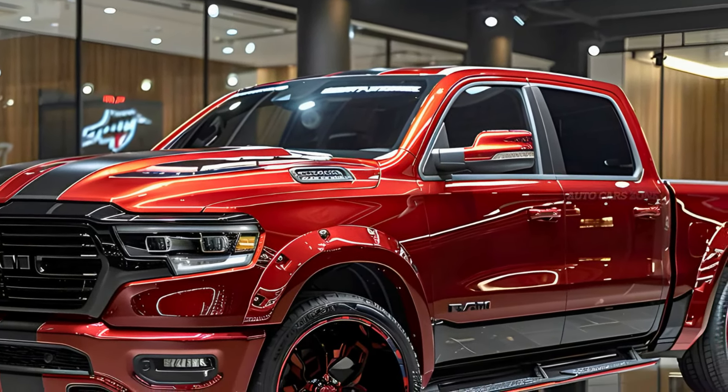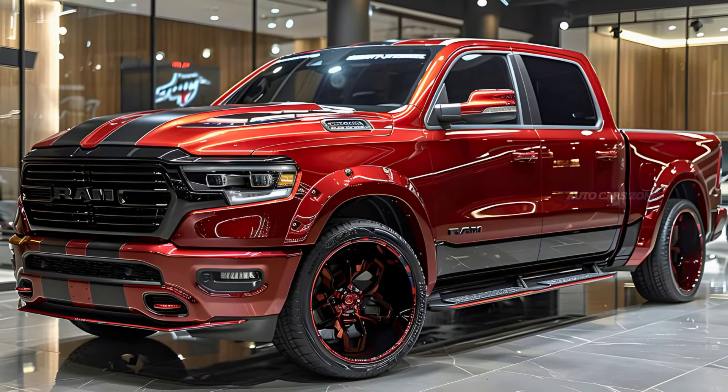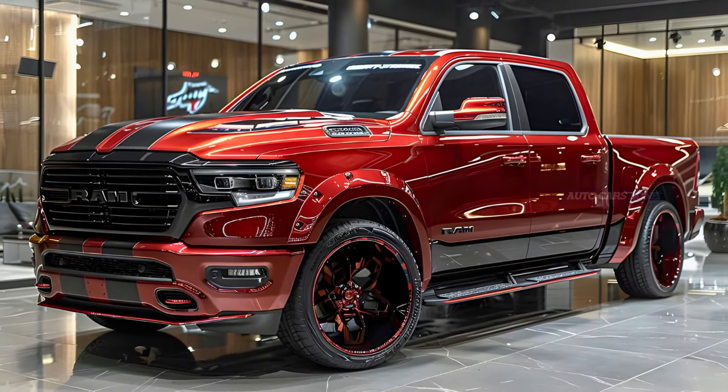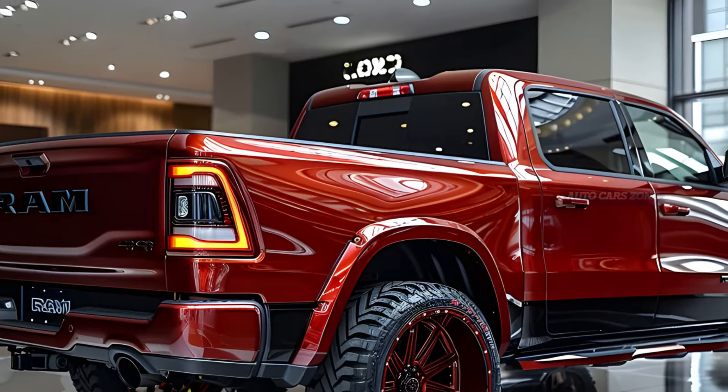For 2025, Ram has refreshed its full-size truck with a redesign and additional features. The Hemi V8 has been replaced by a new twin-turbocharged inline-six, available with either 420 or 540 horsepower.